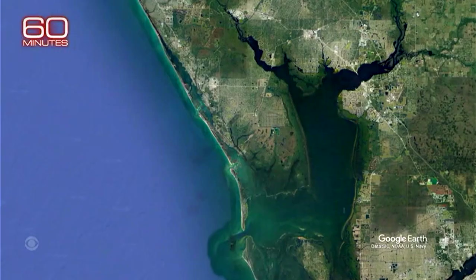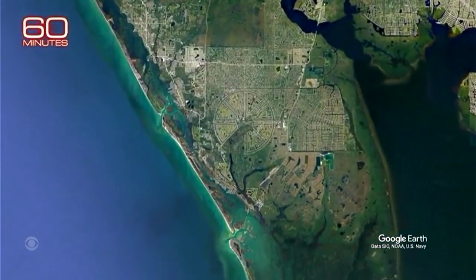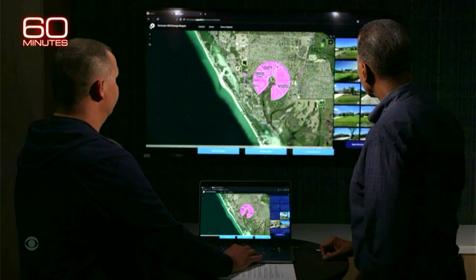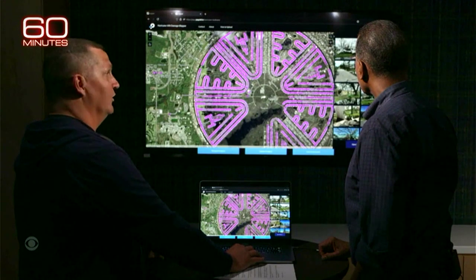After posting some of his work on social media, he was inundated with requests. More than 700 came from a densely populated, spiraling development 35 miles north of Sanibel called Rotunda West. This is Rotunda West — this is the neighborhood, and the pink dots that you see are each individual image taken in the neighborhood.